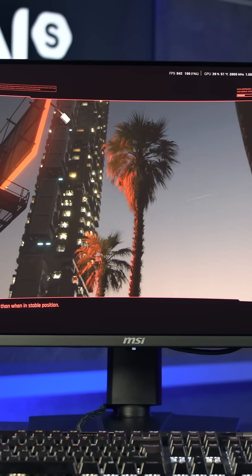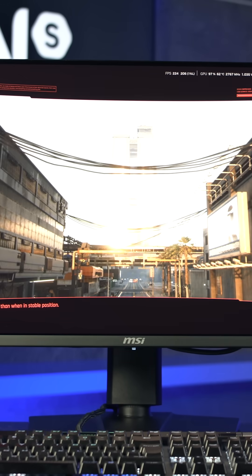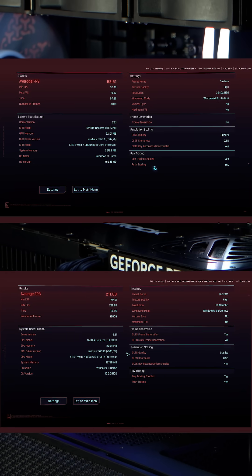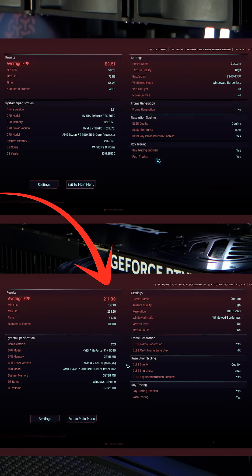With frame generation enabled, we saw a massive 233% uplift in average frame rates compared to standard DLSS, taking performance from 63 FPS to a silky smooth 211 FPS. That's more than triple the frames.